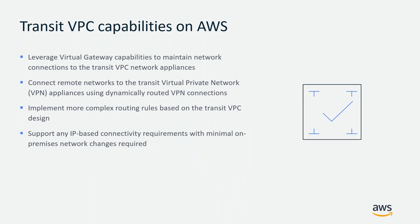Transit VPC offers several capabilities on top of AWS. It allows you to leverage virtual gateway capabilities to maintain network connections to Transit VPC network appliances. It connects remote networks to transit VPN appliances using dynamically routed VPN connections. It implements more complex routing rules based on your Transit VPC designs, and can support any IP-based connectivity requirements with minimal on-premise network changes required to connect your on-prem with AWS cloud.